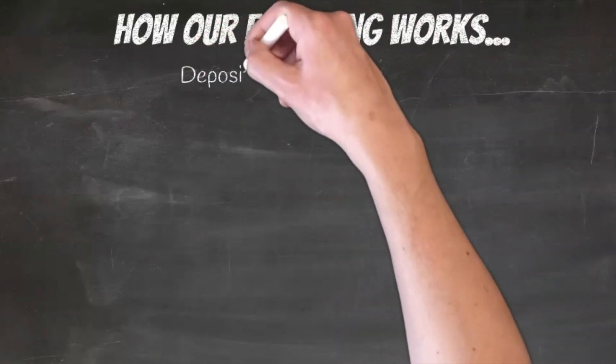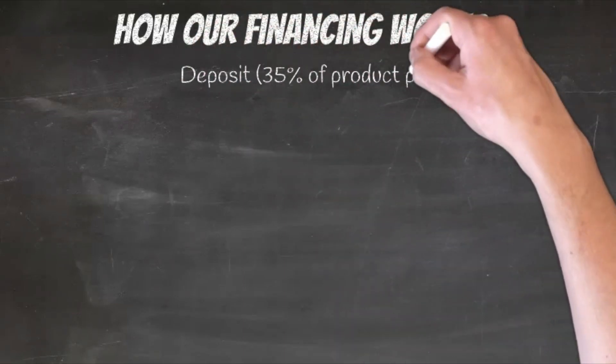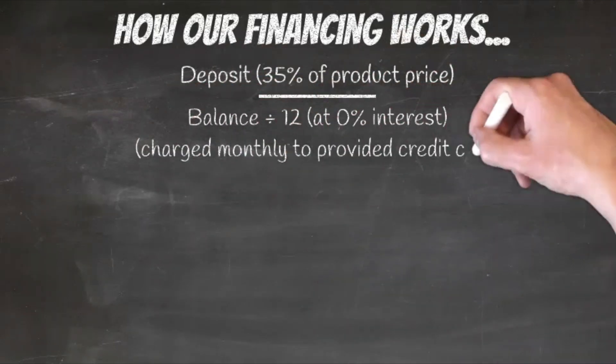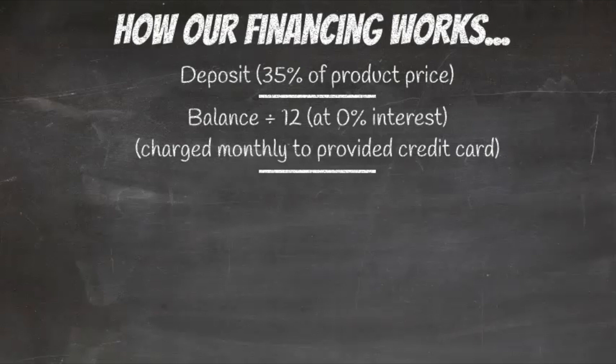You pick out the products you wish to purchase, and after paying a 35% deposit, your monthly payments are calculated by dividing the balance into 12 equal amounts. You will provide the credit card number you wish to place on file, and the 12 payments will be charged monthly.